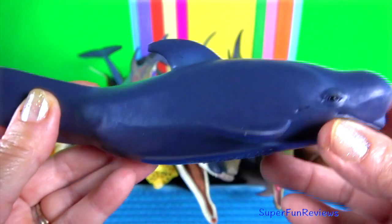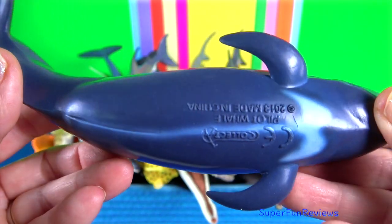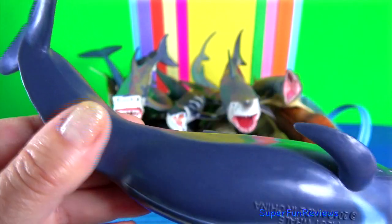Pilot whales are among the largest of the oceanic dolphins, exceeded in size only by the killer whale.